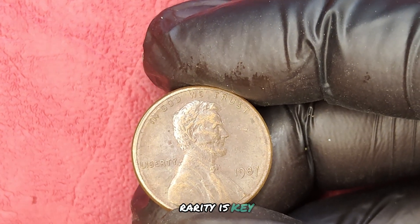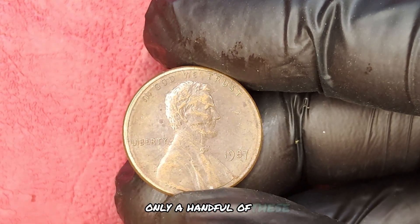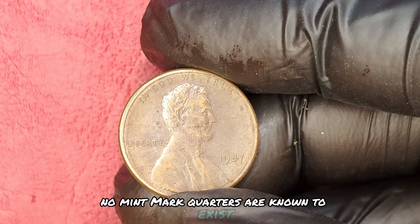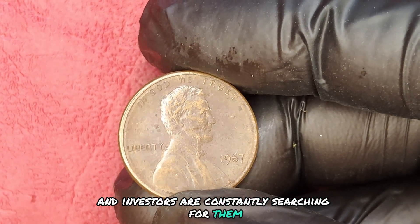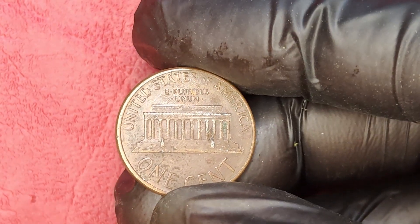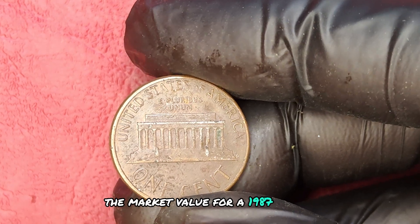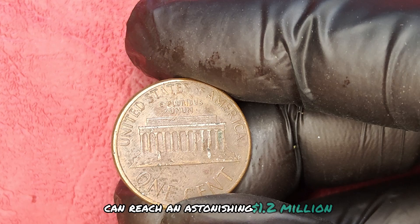Rarity is key. While millions of quarters were minted in 1987, only a handful of these no-mint mark quarters are known to exist. Collectors and investors are constantly searching for them, driving up the demand and, consequently, the price. Currently, the market value for a 1987 no-mint mark quarter dollar can reach an astonishing $1.2 million.